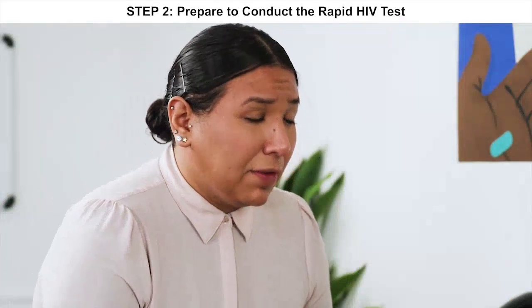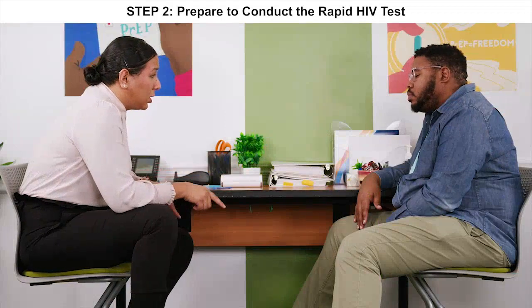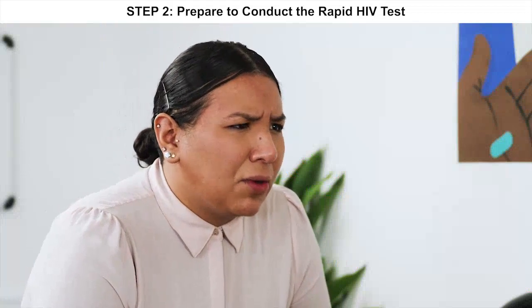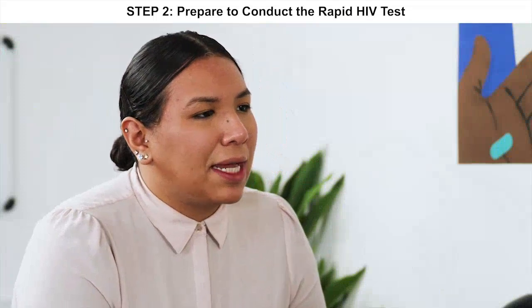The rapid test we use here is done by collecting a small dot of blood from your finger. I will prick your finger and place the blood directly onto the test. This is going to feel like a small pinch on your fingertip. Is that all right with you? Yeah, I'm not grossed out by blood.